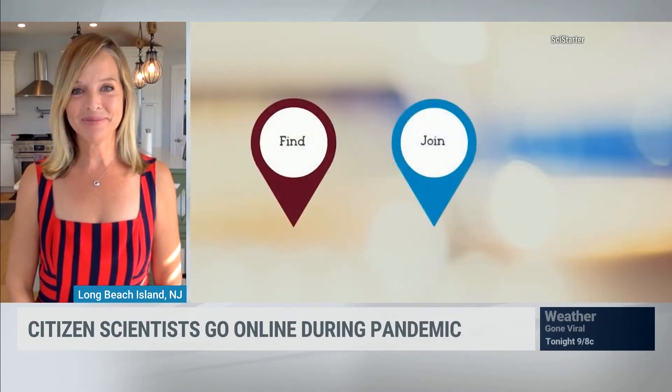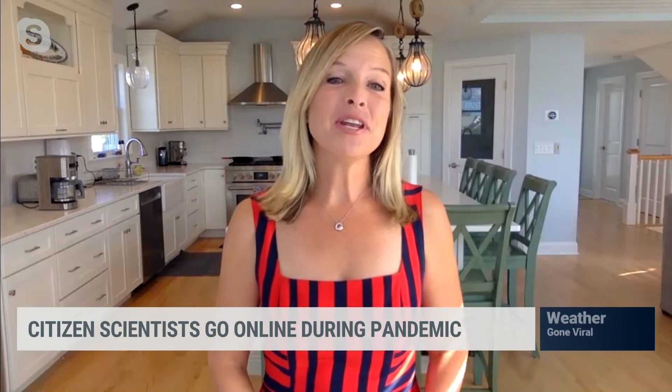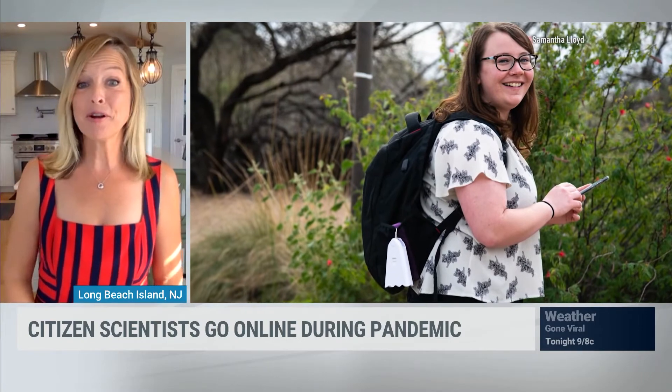This is what citizen science is. Is this participation only totally virtual, or do we get to actually go outside or into the field to conduct this research? Anywhere and everywhere. You can go outside and help scientists keep an eye on the migratory path of birds or pollinators. Or you can do citizen science inside, completely virtual as well. There's something for everyone.